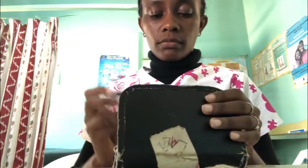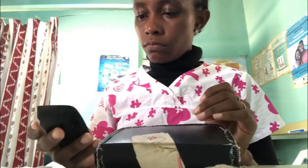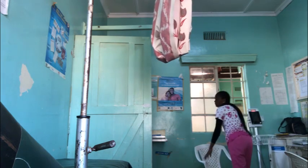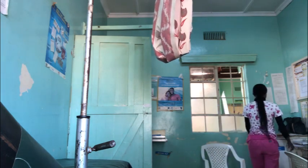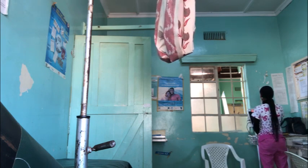I was never taught how to use the glucometer in school — right now I'm doing things that should be done in the laboratory. We also check malaria tests here, which should be done in the pharmacy or lab. These people are just overworking us. Sometimes the situation forces you to do things outside your scope.